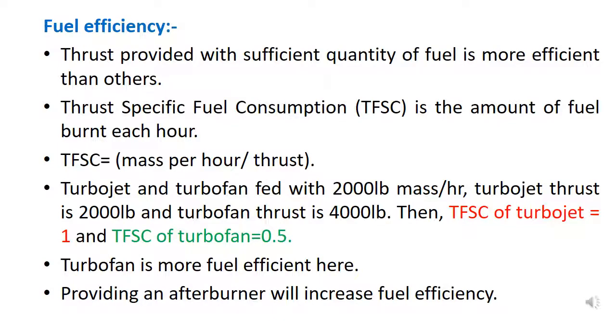The power to drive the fan is more efficient than other engine types, and thrust provided with a sufficient quantity of fuel is more efficient than others. Thrust Specific Fuel Consumption (TSFC) is the amount of fuel burned each hour, and turbofan engines are more fuel efficient in this regard. Providing an afterburner will further increase fuel efficiency.